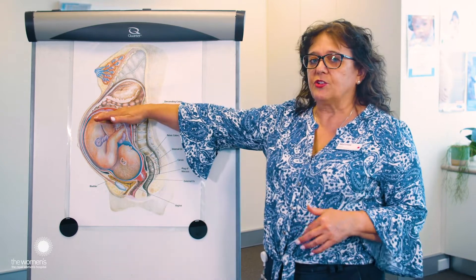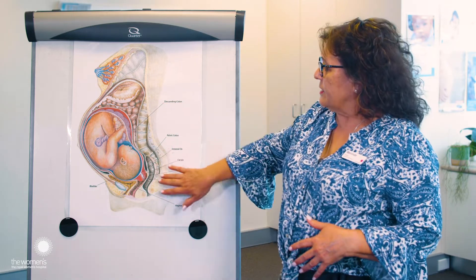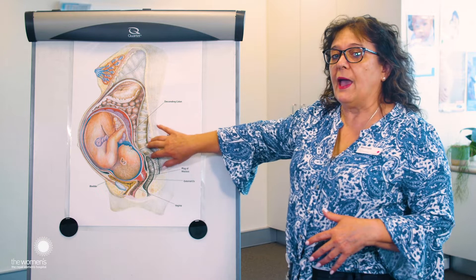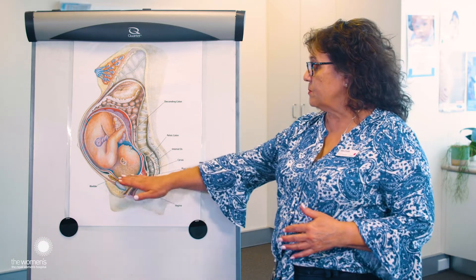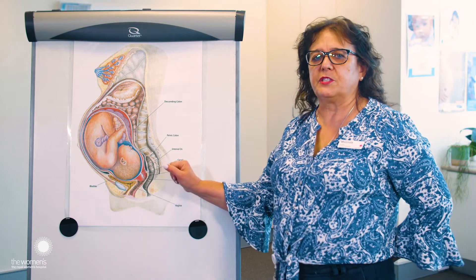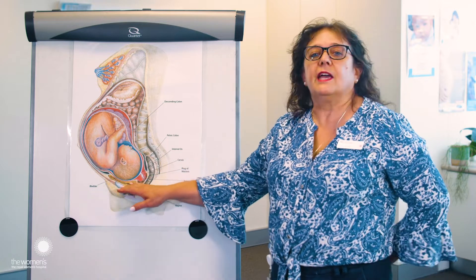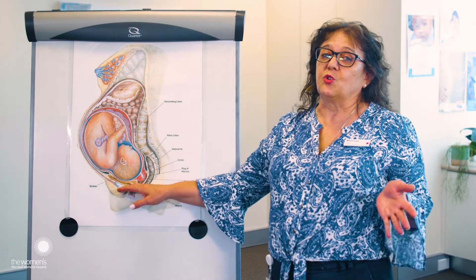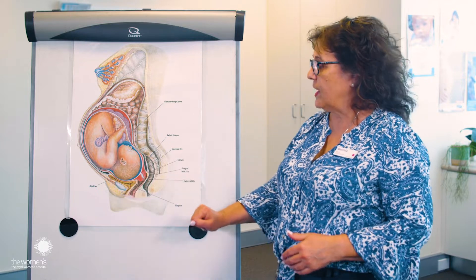The top of the uterus is called the fundus and that's what they've been measuring throughout your antenatal visits. Down the back here is your lower back and as your pregnancy develops and also during labour, as there's more pressure as the baby drops further down, you might find that you're experiencing a lot more backache. The bladder is sitting under here and as many of you know, you're going to the toilet a lot more frequently because there's added pressure with the baby sitting on that as well.